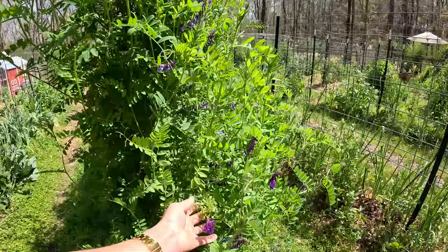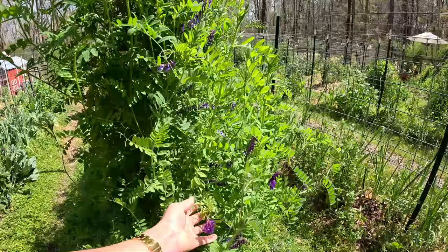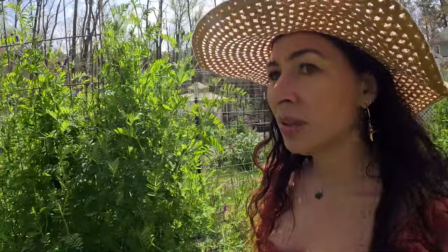And the hairy vetch is starting to bloom. Aren't those just beautiful? I love hairy vetch, I really do.